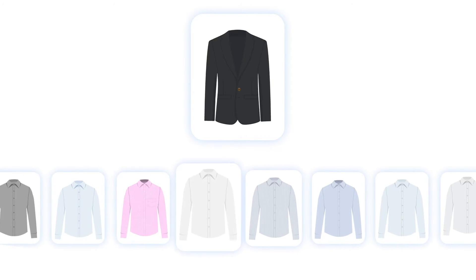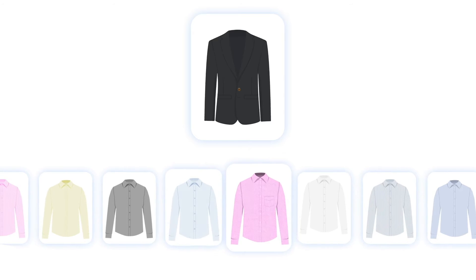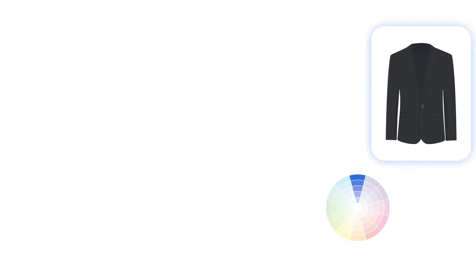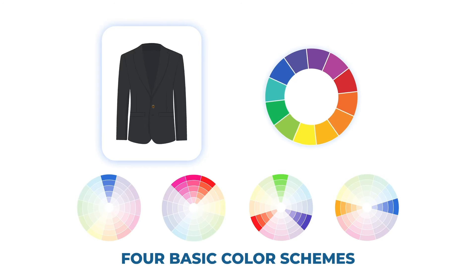A white shirt is a classic choice to wear with a black suit, but other shirt colors like pink, blue, and grey can also create a stylish appearance. So now you're starting to mix colors with the shirt and tie. It's best to adhere to some of the four basic color wheel schemes we discussed in one of our previous videos.